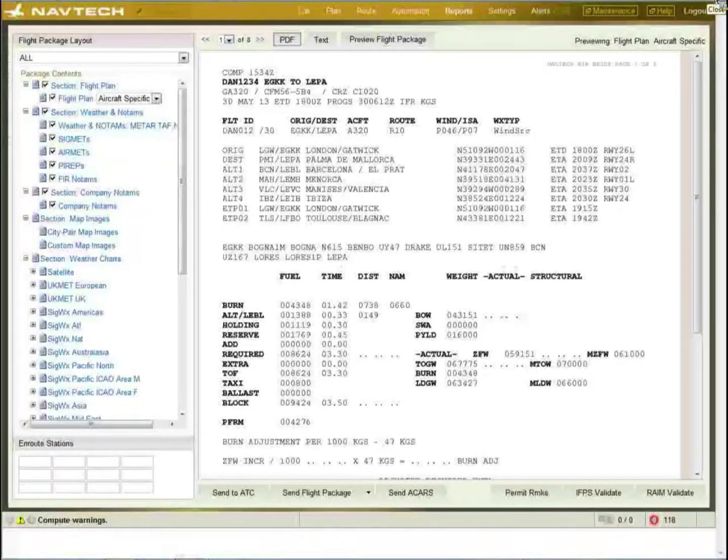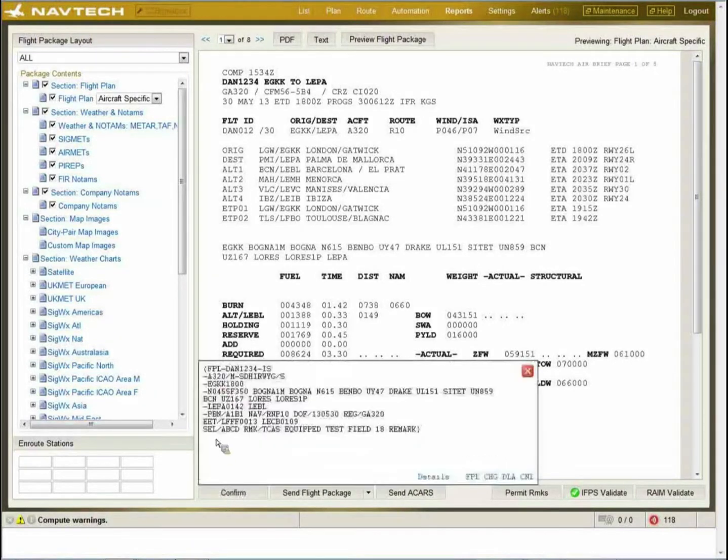If the dispatcher or ops personnel is happy with the flight plan, it needs to be sent out. The first thing, in Europe, is to check whether it would be accepted by Eurocontrol. The IFPS validate button sends a message to Eurocontrol's test centre through a B2B connection to see whether the route would be accepted. A green tick says it should be okay. We then need to file it with air traffic.